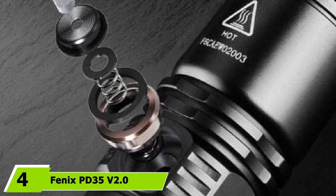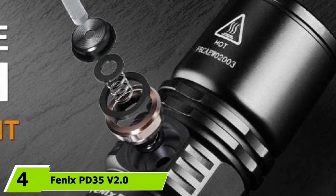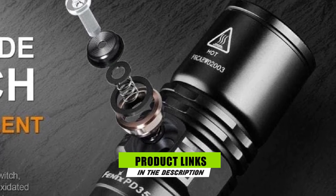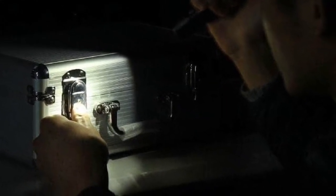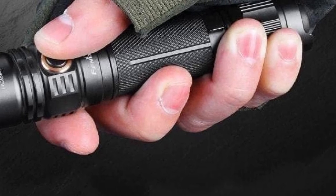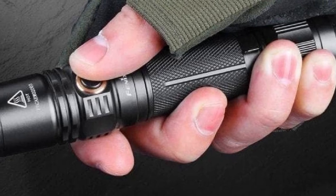At number 4, we have the Fenix PD35V 2.0. This upgraded version of the original PD35 accepts either dual CR123s or the included micro-USB rechargeable lithium-ion battery. It features a Cree XPL High V3 LED with a high 273-yard throw and a peak intensity of 15,600 candela — enough power to illuminate a Black Hawk landing zone.